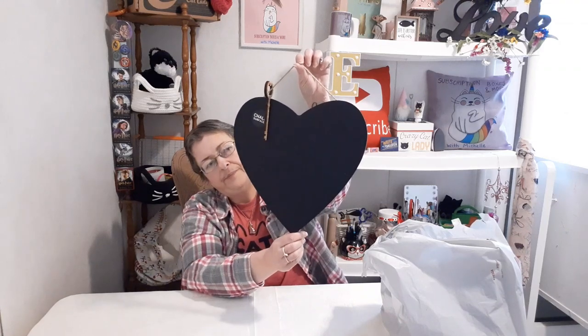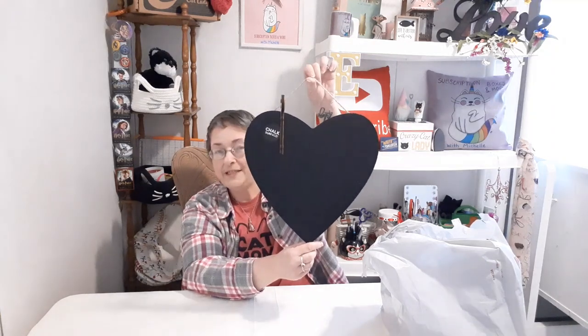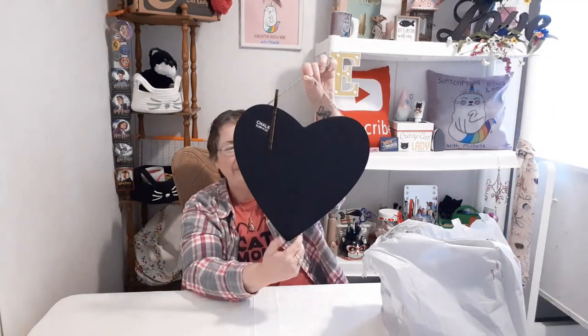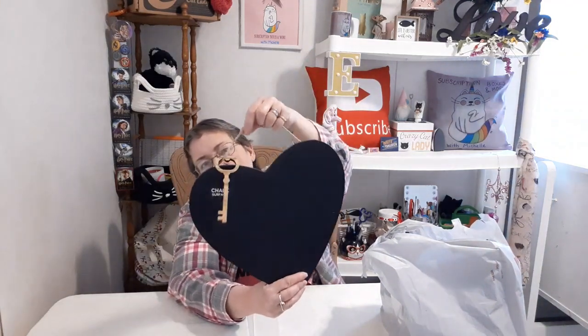One thing was three dollars and that is this chalkboard sign — it's a heart shape. I don't have any chalk because it had chalk included and I stupidly didn't grab a separate piece of chalk. But anyway, three dollars for that nice size sign. I just thought it was kind of cute and we need some things on the walls here because the house is very echoey at the moment.